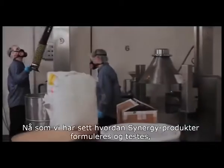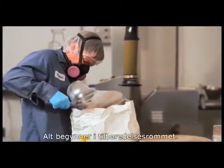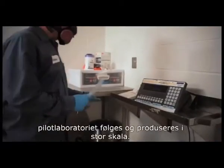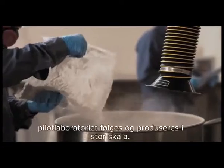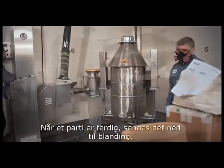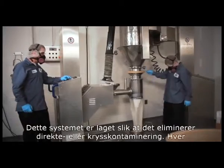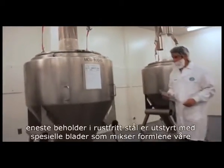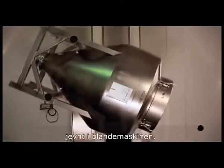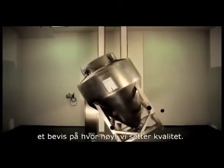Now that we've seen how Synergy products are formulated and tested, let's take a look at how they are made. The issuing room is where it begins — a measuring room where the strict recipe developed in our pilot lab is followed and produced on a large scale. Every formula is carefully measured and weighed to the milligram. Once a batch is done, it's sent downstairs to be mixed. This system is designed to eliminate direct or cross-contamination. Each stainless steel bin is fitted with special blades that evenly blend our formulas as they're rotated in the mixer. The bin system is a pharmaceutical-grade manufacturing process, a testament to our commitment to quality.